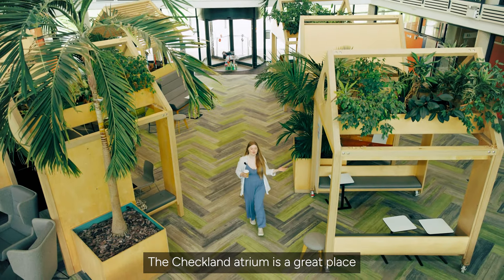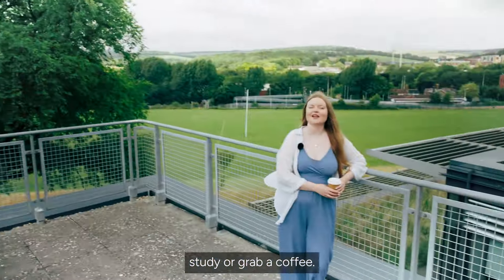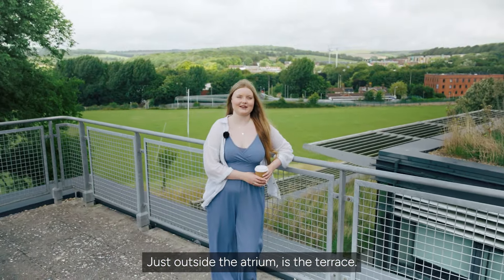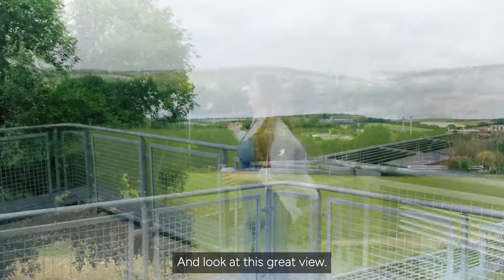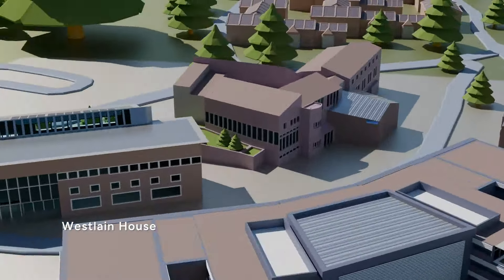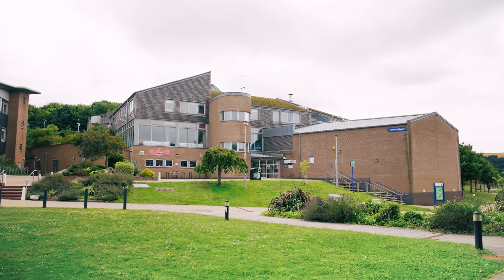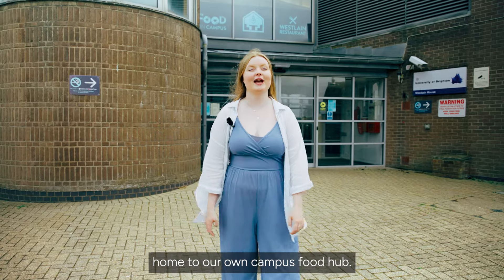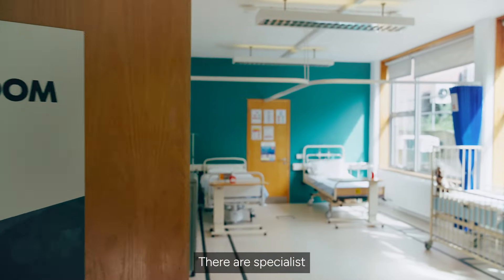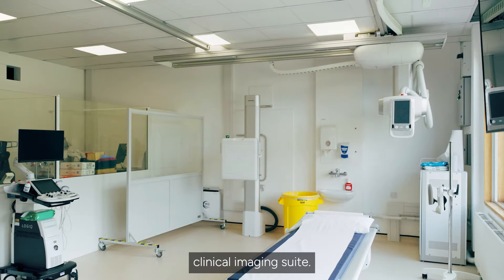The Checkland Atrium is a great place to hang out with friends, study or grab a coffee. Just outside the atrium is the terrace — look at this great view! Opposite is the West Lane building, home to our on-campus food hub. There are specialist health facilities here including paramedic and a specialist clinical imaging suite.